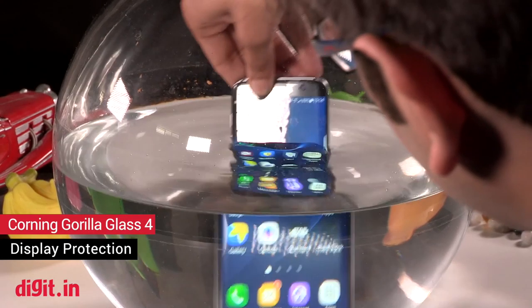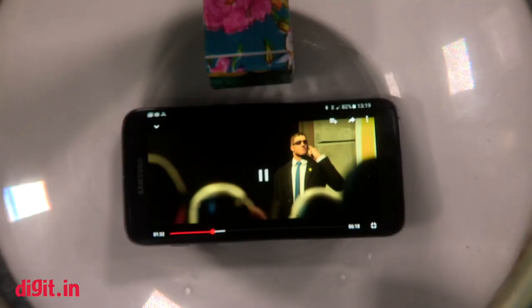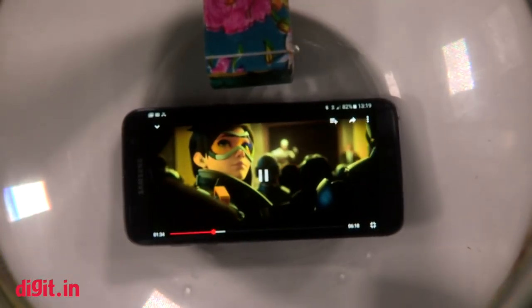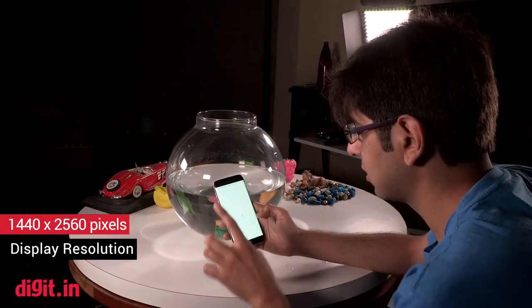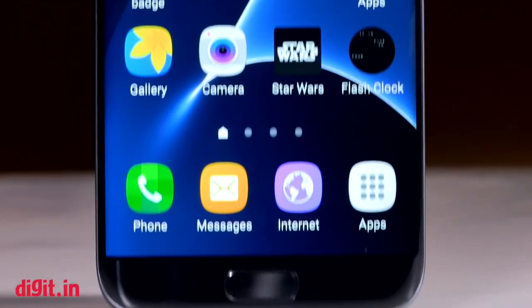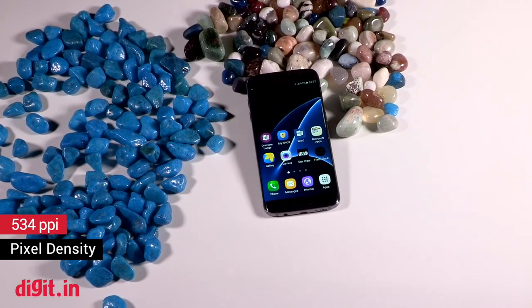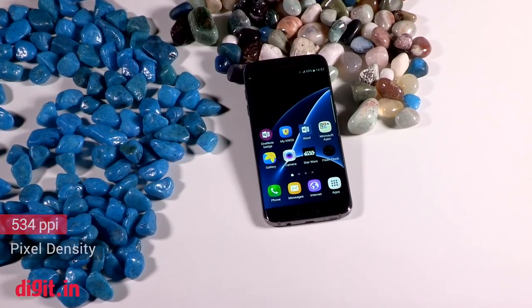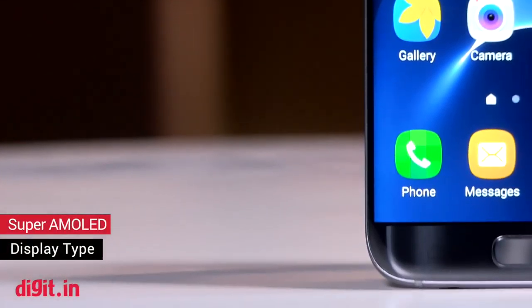The Galaxy S7 Edge is IP68 certified, which makes it dustproof and water-resistant over 1.5 meters and 30 minutes. A good thing is that the display of the smartphone is still responsive even when it's wet. A 5.5-inch display combined with a QHD resolution with a 534 ppi pixel density is what the Galaxy S7 Edge offers. Like last year's device, the Galaxy S7 Edge has a crisp display which delivers smooth colors and the trademark AMOLED warmth.